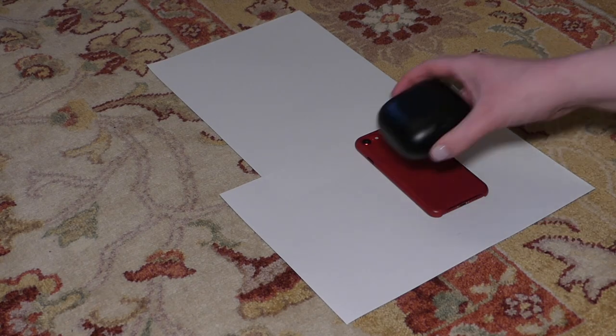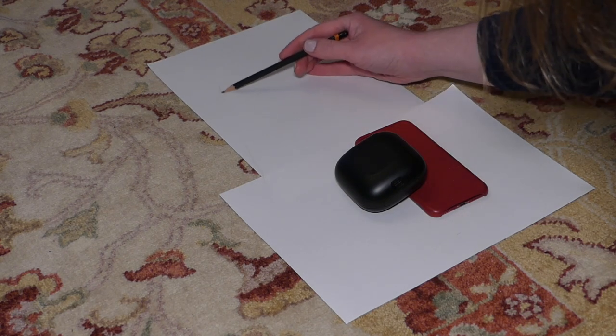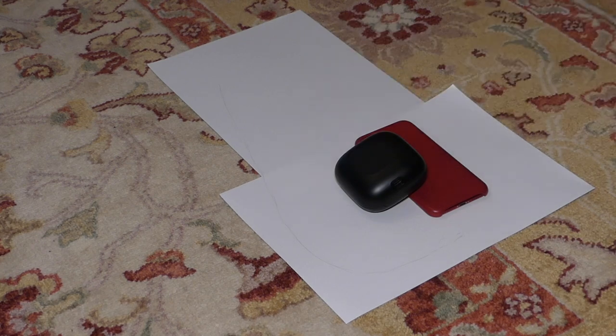Let's get on with mine, shall we? For my design, I'm following the instructions on the Victoria and Albert Museum's Make Your Own Pocket tutorial, linked below. I'm measuring out some of the things I may want to keep in the pocket and drawing half the shape. This makes sure that the shape ends up symmetrical.